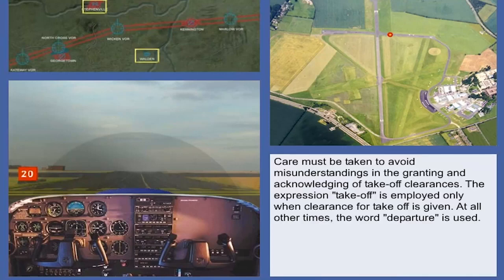At busy aerodromes with separated ground and tower functions, aircraft are usually transferred to tower at or approaching the holding point. Since misunderstandings in the granting and acknowledgement of take-off clearances can have serious consequences, care should be taken to ensure that the phraseology employed during taxi manoeuvres cannot be interpreted as take-off clearance. Note the use of the word 'departure' rather than 'take-off'.